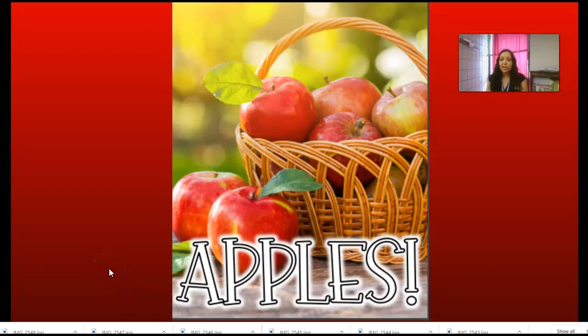Hi, first graders. I hope you enjoyed our book yesterday about how to make an apple pie and see the world. Today, we are going to read a nonfiction book that goes along with our story.